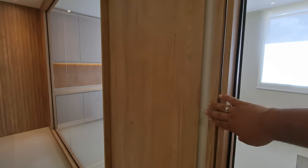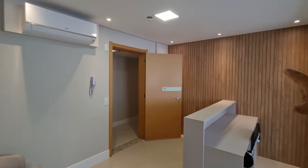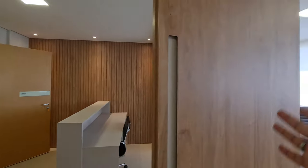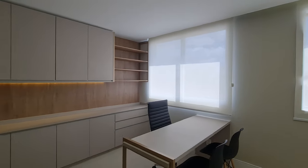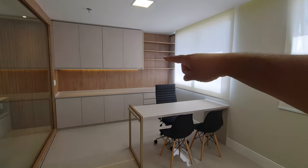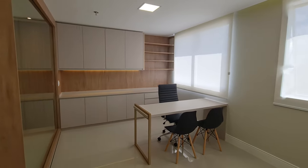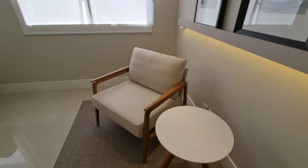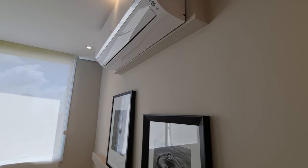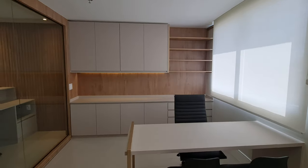Tem uma porta aqui para você ficar isolado na sala de reunião, e um detalhe interessante: ar-condicionado exclusivo para os seus clientes. Olha que ripado lindo — lá atrás vamos colocar um quadro com a sua logomarca. A localização aqui é excelente. Entrando na sala de reunião: mesa, cadeiras para receber clientes, muitos armários para guardar computador, impressora e tudo que o escritório precisa. Uma linda poltrona, mesinha de centro, dois quadros bonitos, e um ar-condicionado de 12.000 BTU exclusivo para essa sala de reunião.